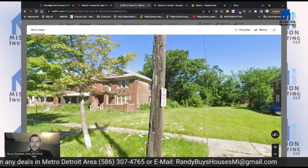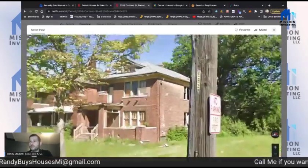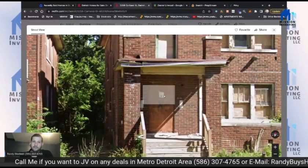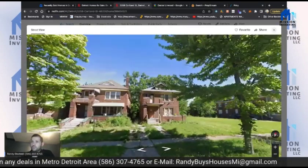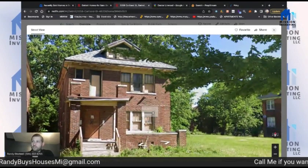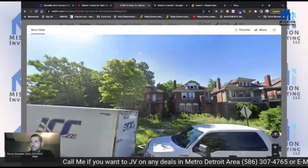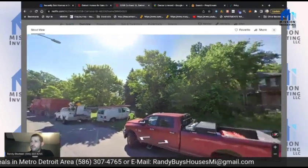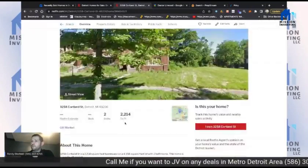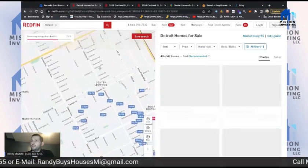Going back to street view — since we know this needs a full rehab, this is probably an accurate picture of the house. You can see the land bank tag right here on the door. The good thing is it's a nice brick house, two bedroom two bath, but it's going to need a full rehab — all the windows need to be redone. Looking at the block, there's a lot of construction going on but also a lot of abandoned houses in this area.